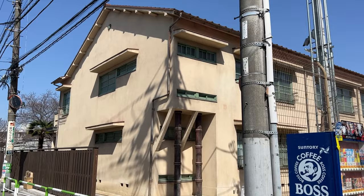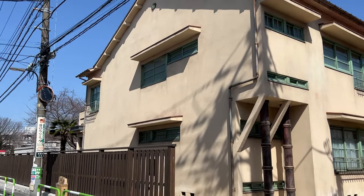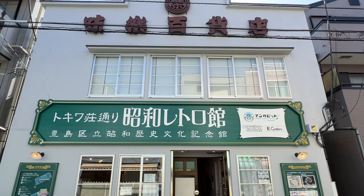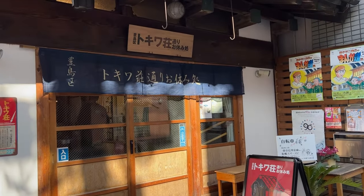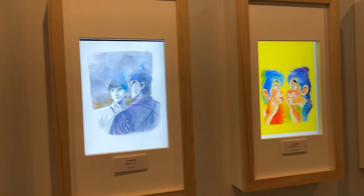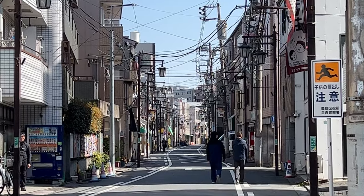Minami Nagasaki is also a neighborhood where many Japanese manga artists were born. There is a Tokiwaso Manga Museum and other facilities dedicated to star artists such as Tezuka Osamu, who became famous with Astro Boy. The town is a quiet residential area of Tokyo and it's nice to walk around.